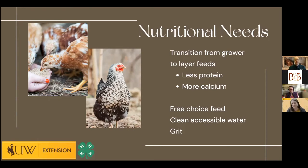Some people choose crumbles or pellets — it's really personal preference depending on the feeders you use. Just like any other situation, you want to provide free-choice feed and make sure their water is clean and accessible all the time. Even with crazy Wyoming weather — it may be summer today but we're going to get another foot of snow, we know it.